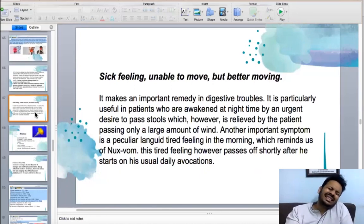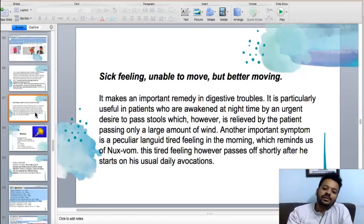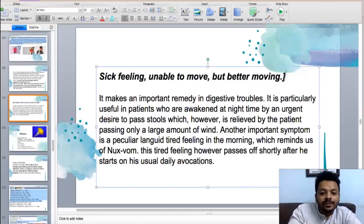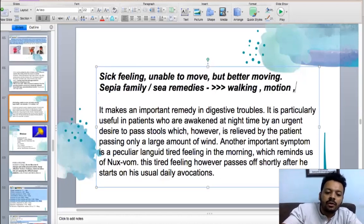The main symptom is they feel very sick, don't feel like doing anything, don't want to move, just want to sit in one place. But once they start moving and working out, they start feeling better. This is also a very beautiful symptom of many remedies from the sepia family — the sea remedies — where a lot of things are better after walking, motion, or exercise.